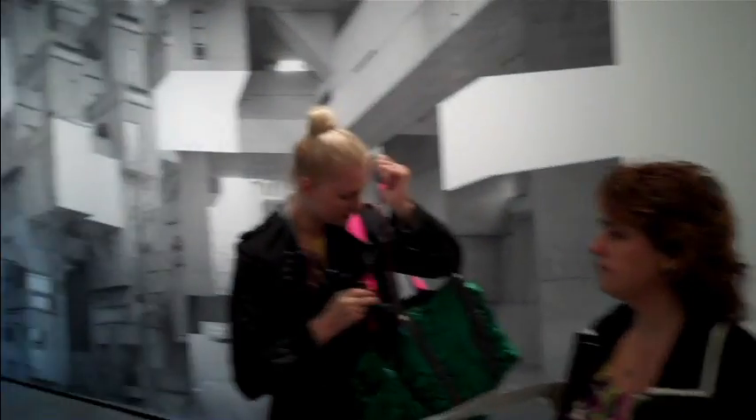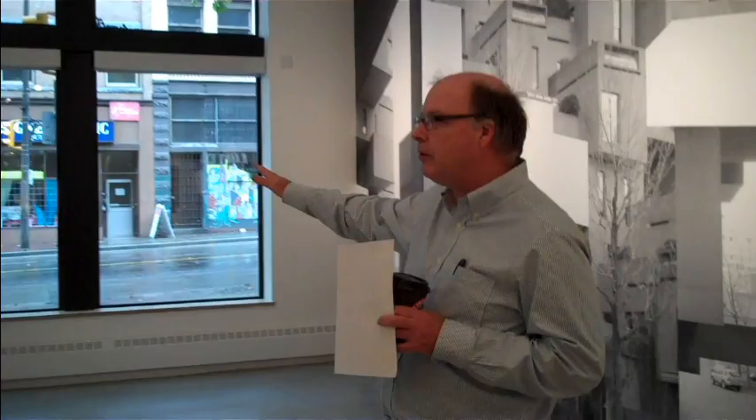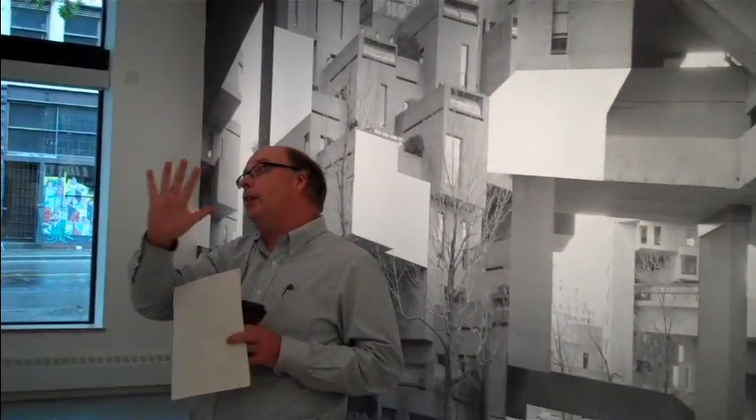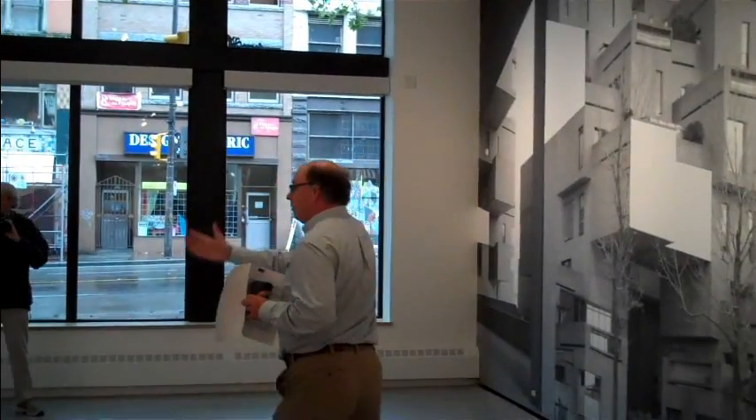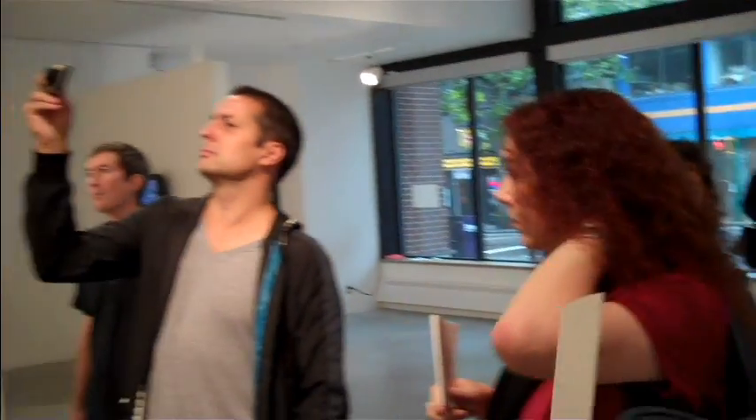This is a storefront on Hastings Street — this is our window on Hastings Street. All these walls in here are movable, so it's possible to move these walls so we have essentially a window exhibit, and at other times we'll have exhibitions here on a regular basis.